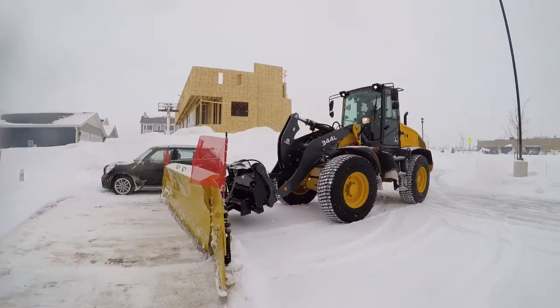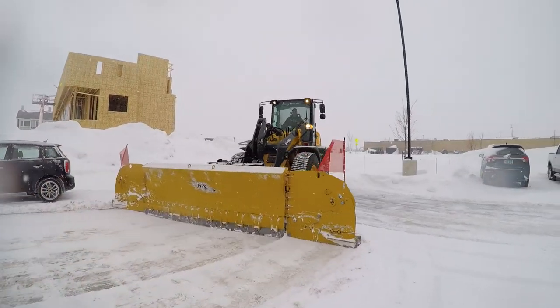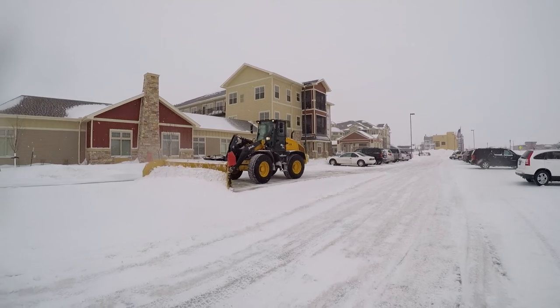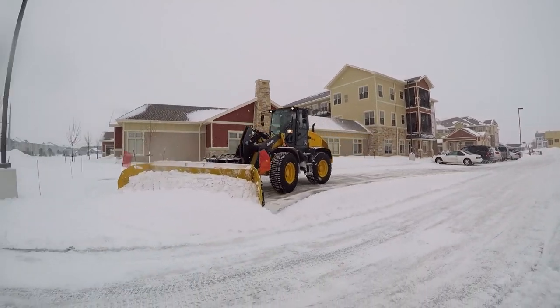We run plows called metal plows that are made in Canada. They're a hydraulic wing plow, so we're able to do a lot of different functions with these plows that others aren't. We're able to windrow, back drag, and push.